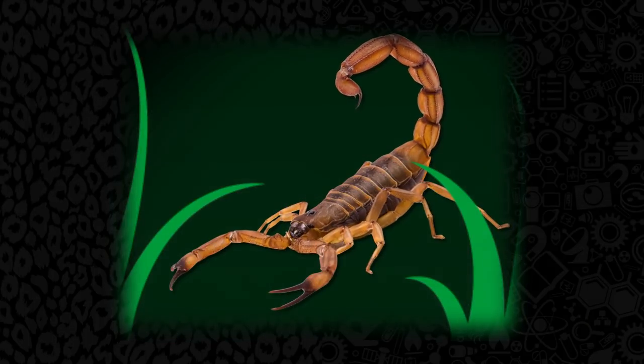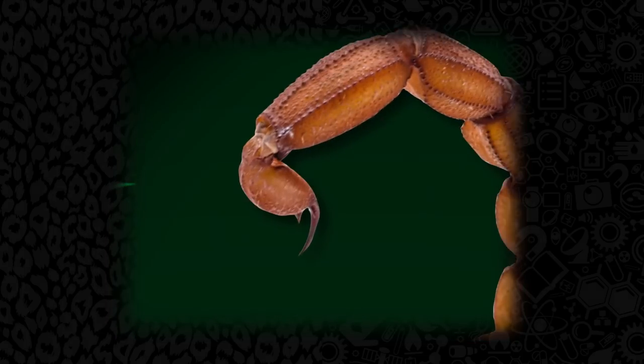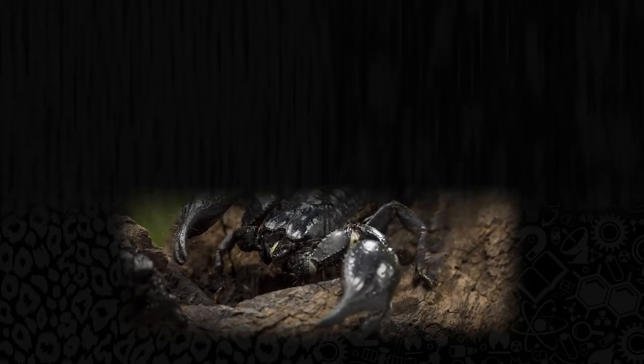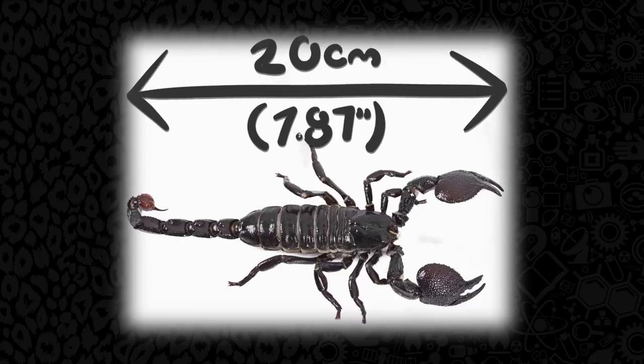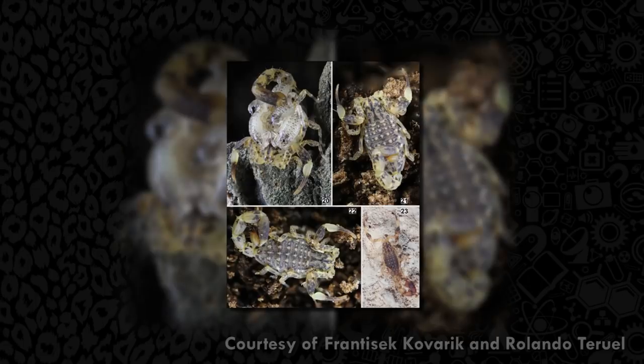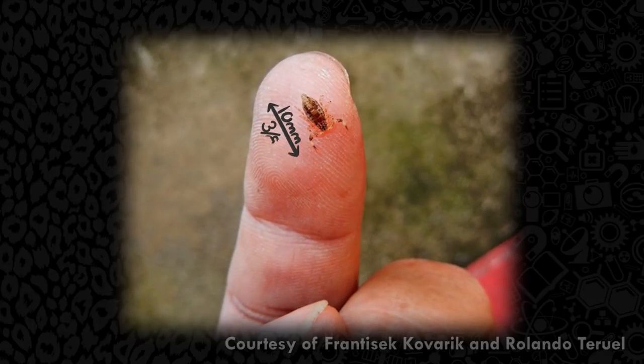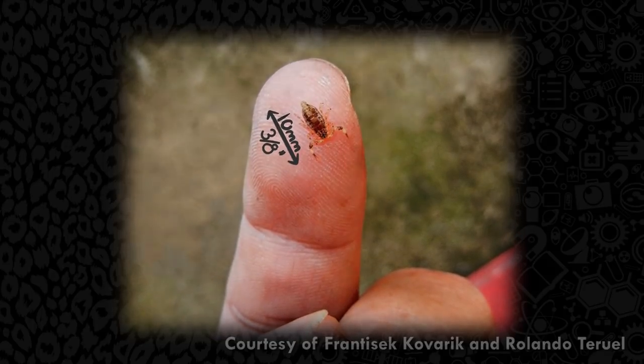Real scorpions, however, are much more impressive. There's nothing else that quite evokes the same level of iconic fear and respect than that predatory arched tail. All scorpions basically look the same — from the largest, the emperor scorpion, which is 20 centimeters long, to the newly discovered smallest scorpion, Microtidius Minimus, which is only 10 millimeters long fully grown. That is one cute scorpion.